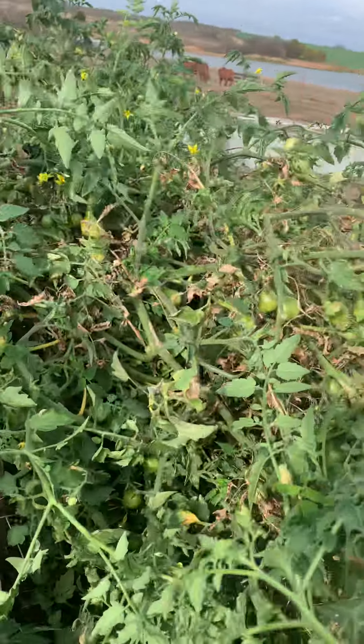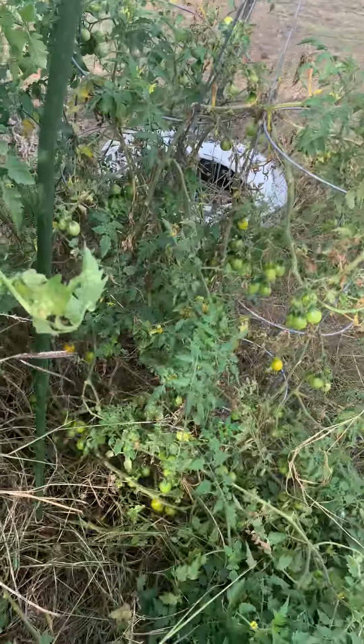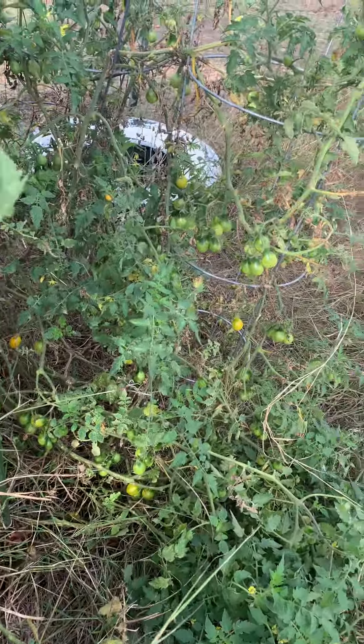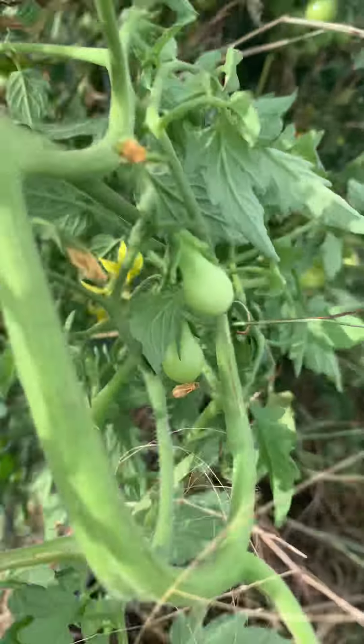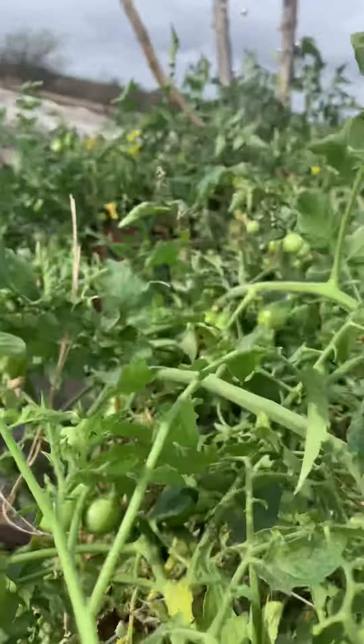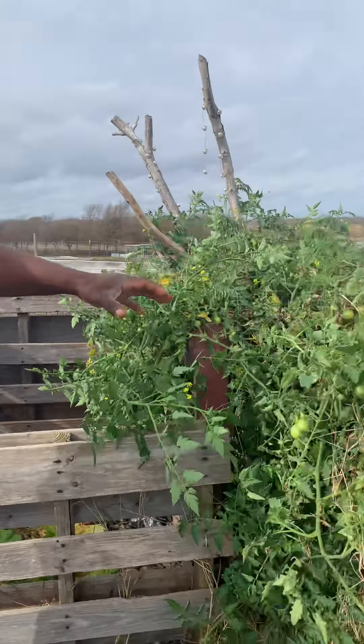This particular tomato plant is still growing, where we have no other tomato plants out here growing right now. But because of this compost, this plant right here next to it — when it rains, the compost actually leaks over into the garden area. And so this plant has just blossomed because of that.